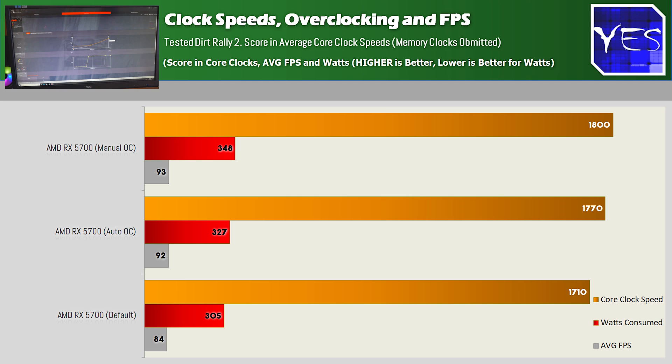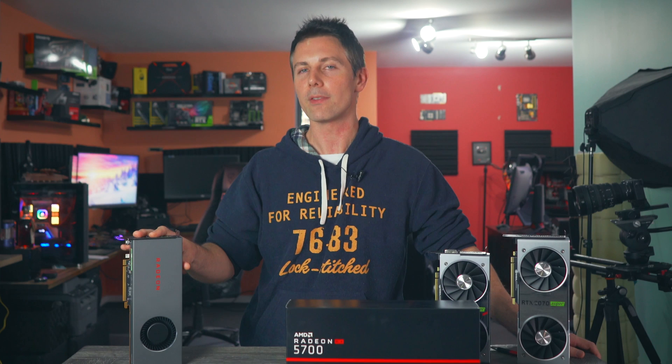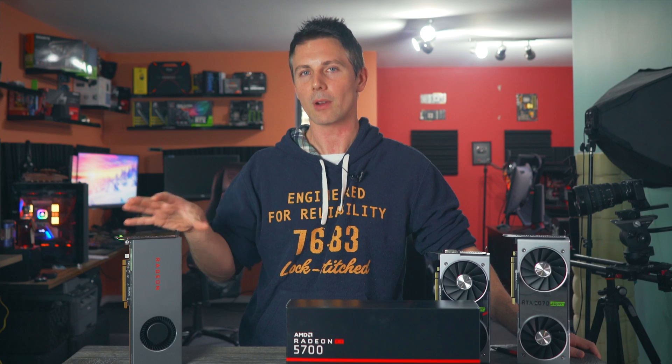The auto OC in the software works pretty well, but when we manually overclocked it, we only got one extra FPS and it became very unstable. We were also using an extra roughly 25 watts over the auto OC. I set fans to 100% to get the most out of the GPU, but the software isn't ready for overclocking quite yet, and there are a few things that aren't ready for this graphics card.